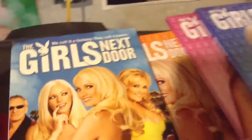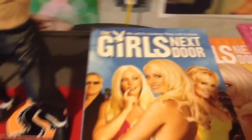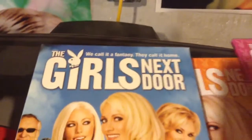Hey guys, we're back with another one of my favorite older shows. This is the Girls Next Door Season 1 DVD set. It has DVD 1, DVD 2, and DVD 3. They all fit in here.